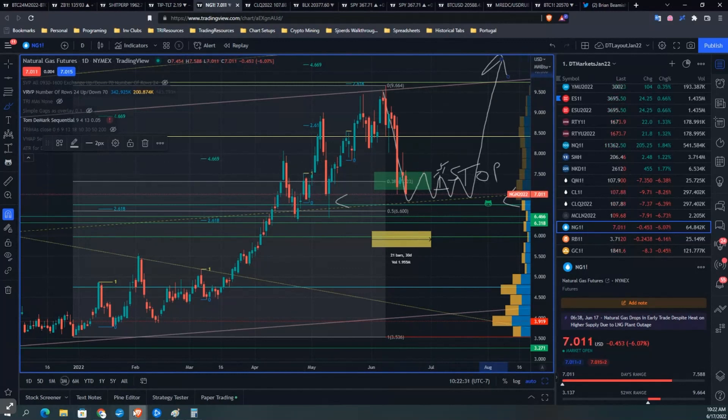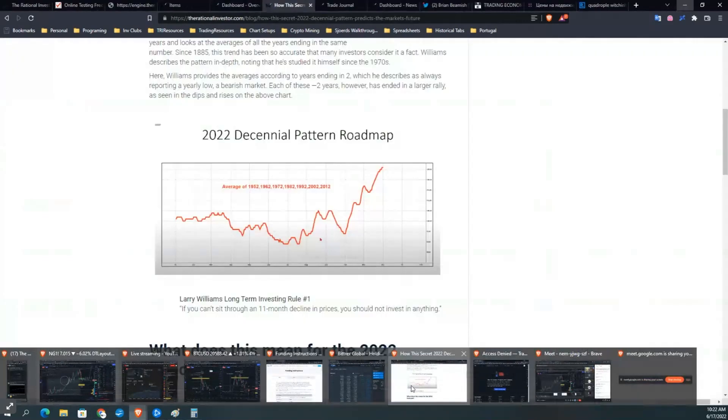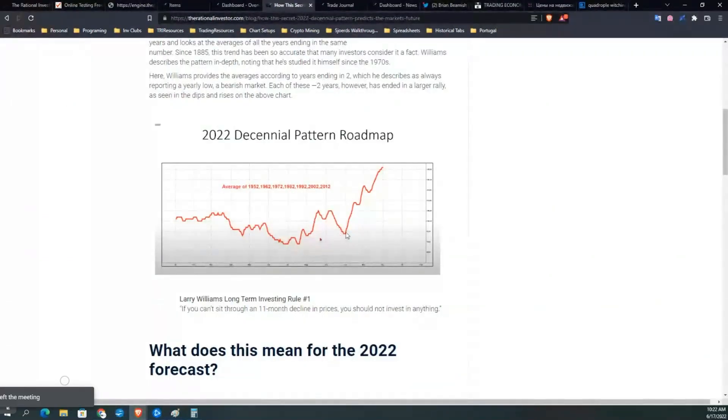Remember what the typical election year looks like — remember this move here in July and August, where the market is really happy about falling energy prices. The market believes a top is in energy, but all we're doing is the first stop. Then all of a sudden, a bottom comes in on the energy market and it goes screaming back up. As a result, we get a big pullback here. Does that pullback right there work as a reload zone of that range?